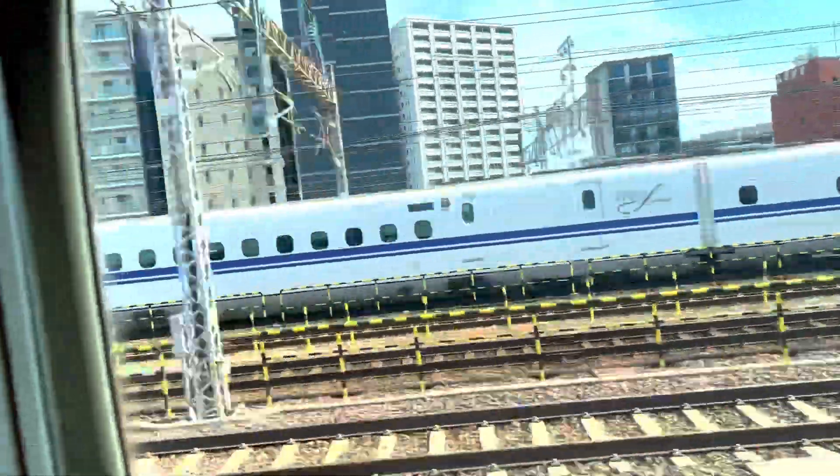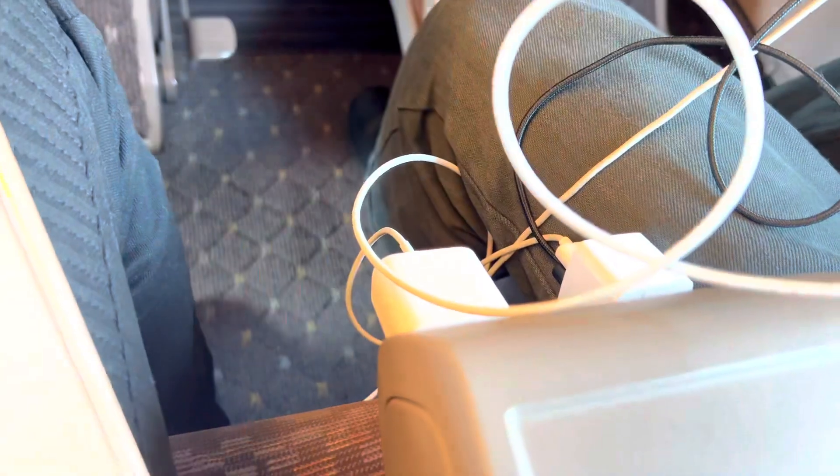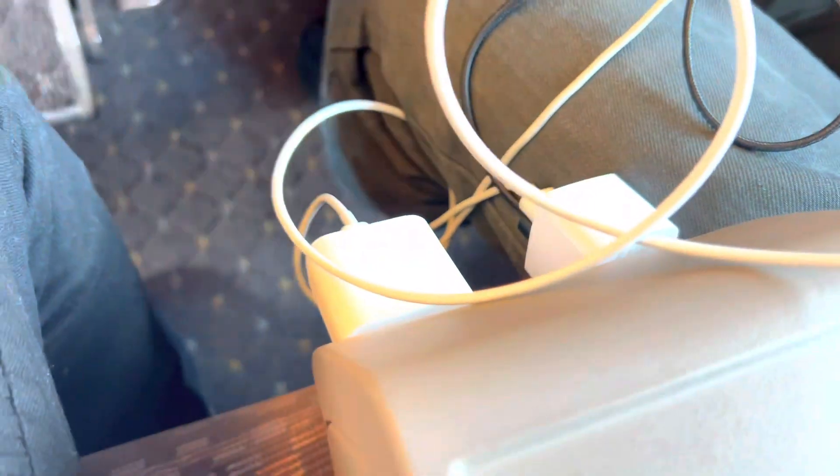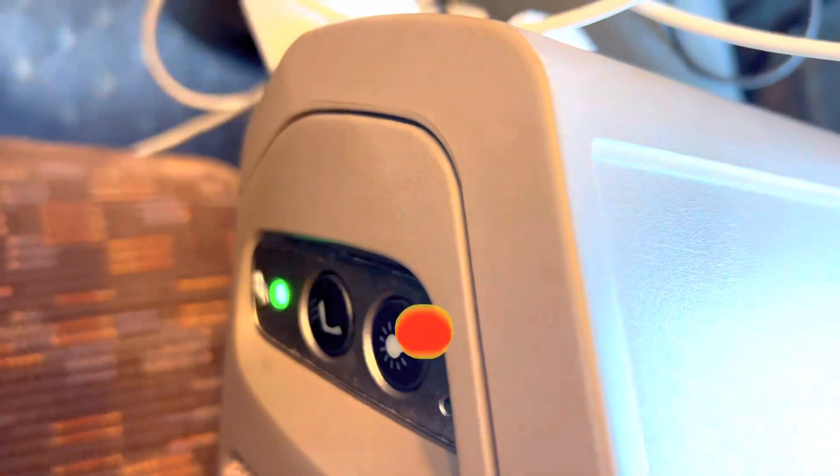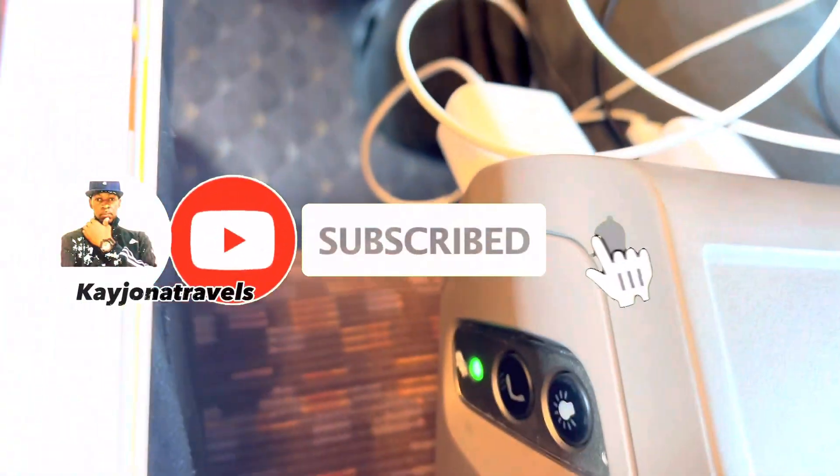Finally, the train started to move. Check out the nice view. The Shinkansen has everything you need on your fingertips — check out the charging ports and the reclining seats that can change position.